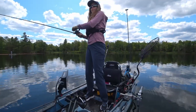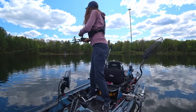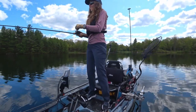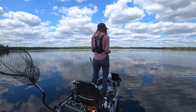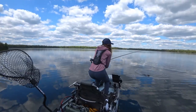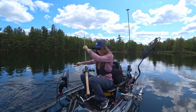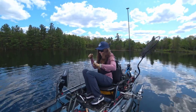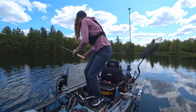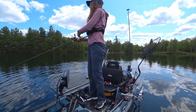There's one! First fish on the chatter. Oh, lost him. Dropped him. I'm gonna cast right back out there.